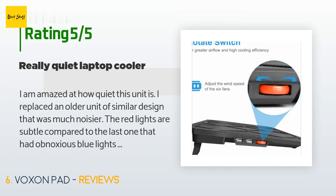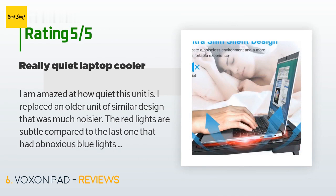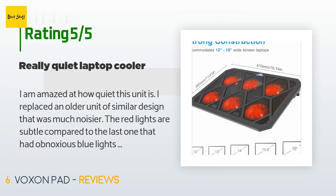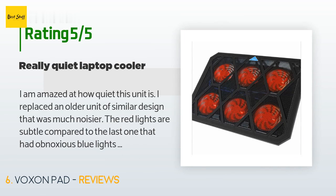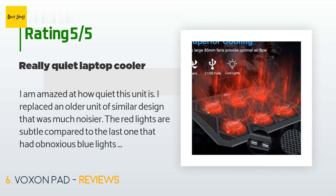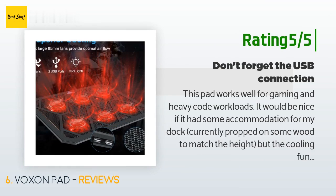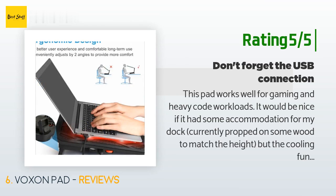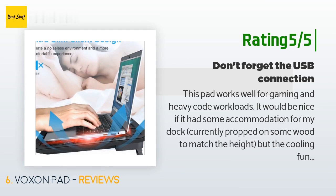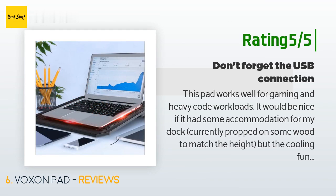A customer said: I am amazed at how quiet this unit is. I replaced an older unit of similar design that was much noisier. The red lights are subtle compared to my last one that had obnoxious blue lights glaring everywhere. My whole laptop became quieter as the laptop fan stopped running as soon as I powered this cooler. Another happy customer said: This pad works well for gaming and heavy code workloads. The cooling functionality is great. It detects when your laptop is warmer and increases fan speed accordingly via USB connection, keeping my rig working without thermal throttling.